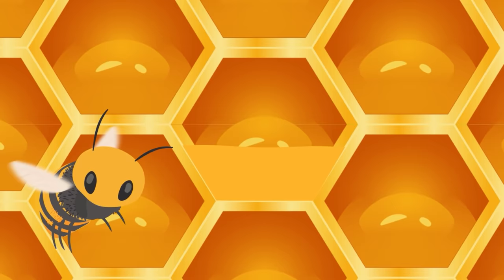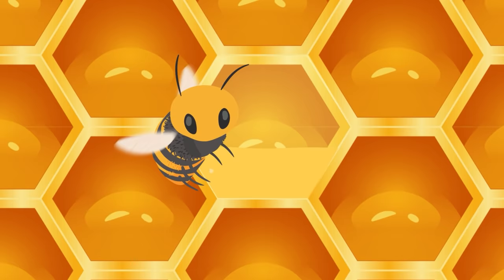Now that the honey's done, the bees put a lid over the hexagon made out of beeswax to keep it sealed, kind of like a little jar of honey.